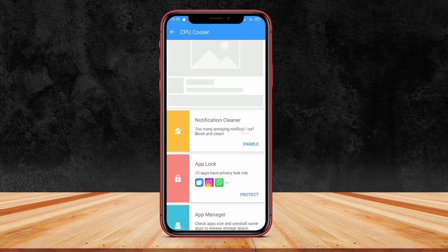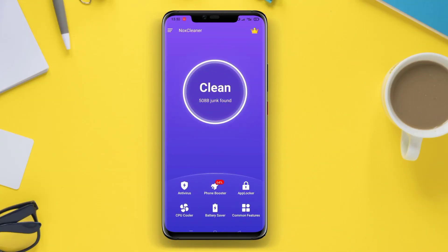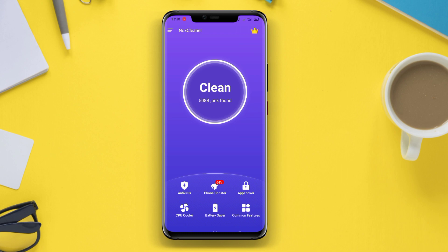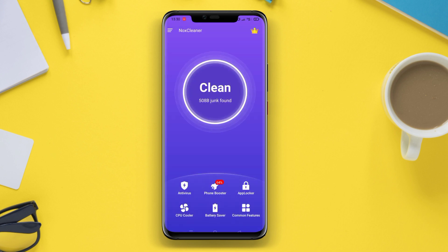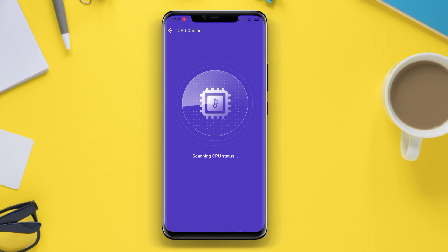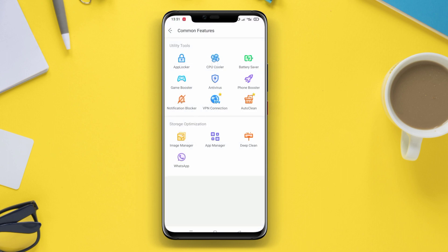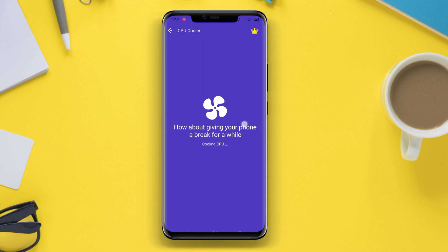Let's start the discussion. Nox Cleaner is an application designed to optimize the performance of your smartphone. One of its key features is the CPU cooler, which helps in reducing the heat generated by the device's processor. When you use your smartphone for extended periods or run heavy applications, the processor tends to heat up, which may result in decreased efficiency and potential damage to the device. The CPU cooler feature of Nox Cleaner monitors the temperature of the CPU and takes necessary actions to cool it down by identifying and closing resource-intensive applications or processes running in the background, helping prevent overheating and improving the overall performance and longevity of your device.